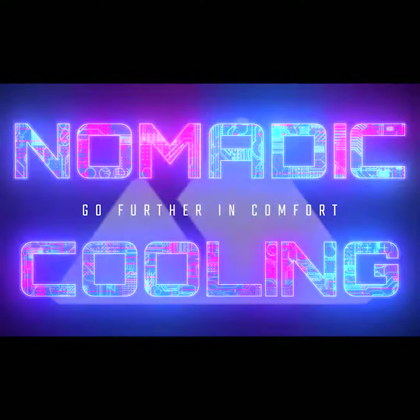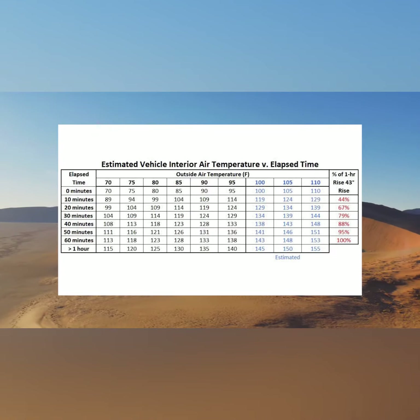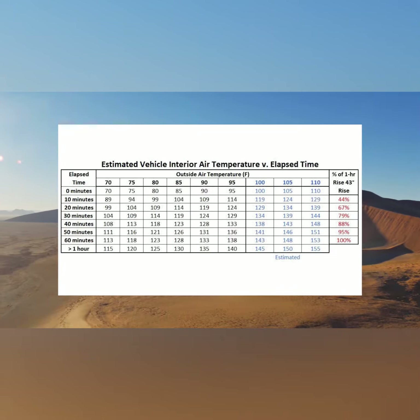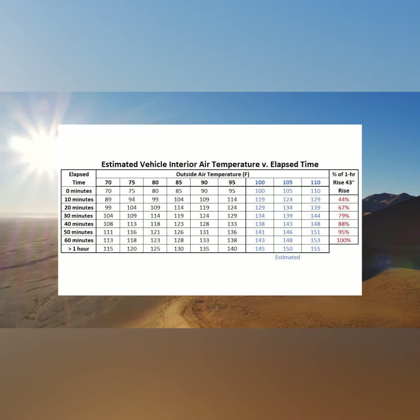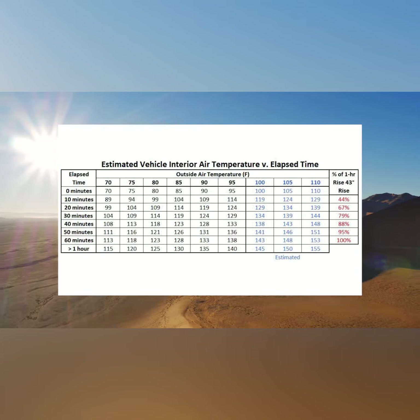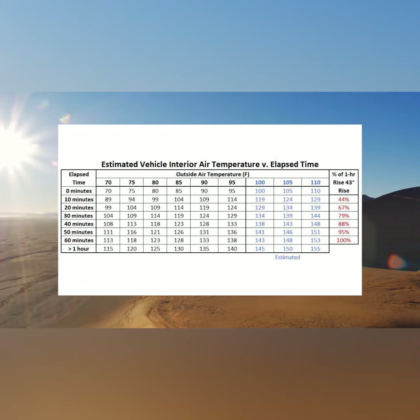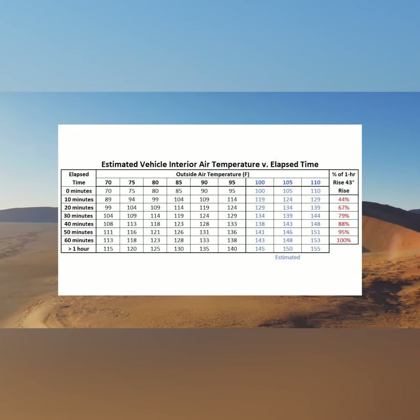The number one thing I need to point out is that 70 degrees outside does not mean 70 degrees inside your van. There was a study done that on a 70-degree day, within 10 minutes it's 89 degrees inside your van or car. Within 60 minutes on a 70-degree day, it is 113 degrees inside your vehicle.